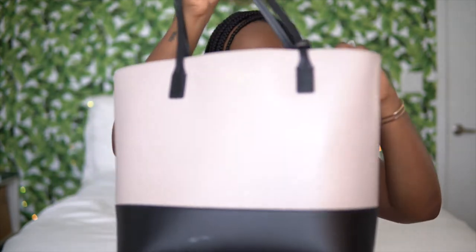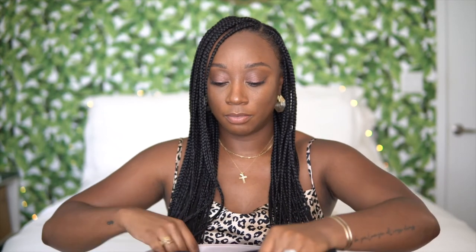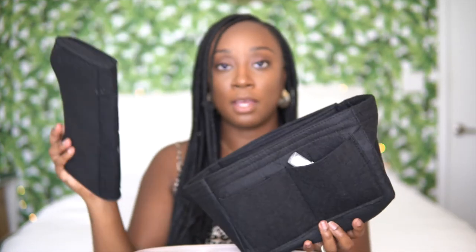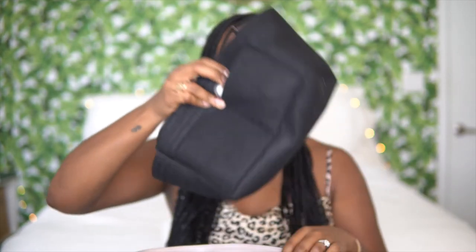If you're somebody like myself who has one of those big tote bags and all of your stuff inside your purse is all over the place, getting a felt organizer is life-changing. It just keeps everything in place inside of your purse. It comes with more pieces and a lot of side pockets so you can just drop it right into your purse. I love it.